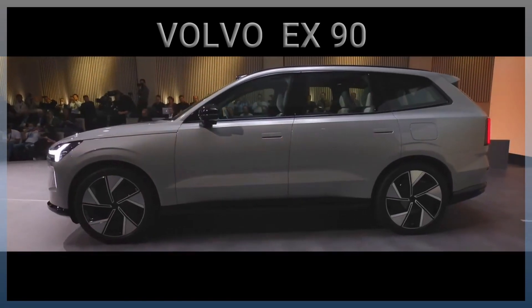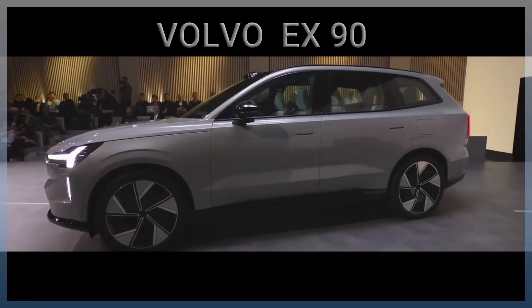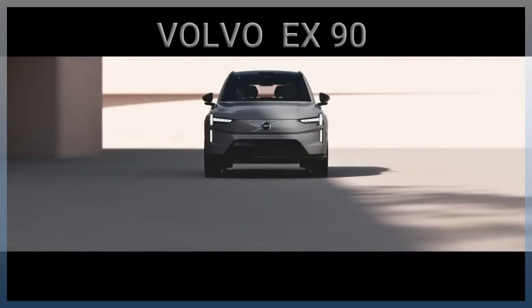The feat of engineering and design is, of course, the new Volvo EX90.